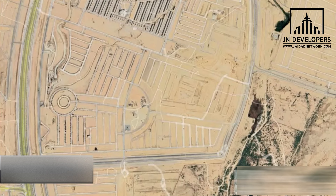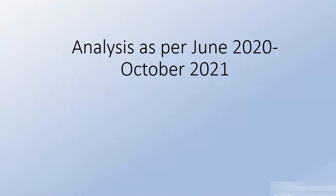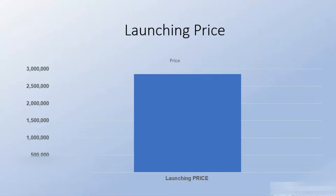Now let's move to investment analysis. We will study investment analysis deeply, as this is where most of the interest lies. Prishan 30 is at an ideal location — not very close to the stadium yet not very far either, so it lies at the central hub between the extremes. The analysis is based on data from June 2020 until October 2021.